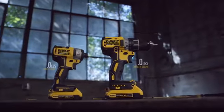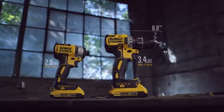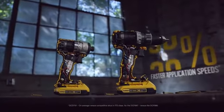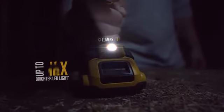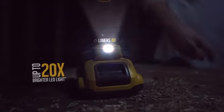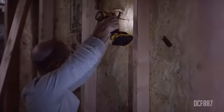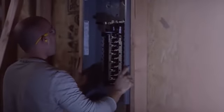The compact drill and impact driver feature optimized brushless motors for up to 30% faster application speeds. The compact drill has a brighter LED light that's up to 20 times brighter and can be used as a 20-minute task light in spotlight mode. The compact impact driver features precision drive torque control engineered to help prevent stripped fasteners.